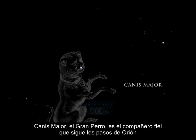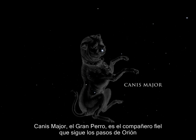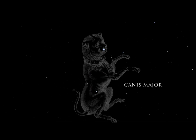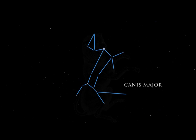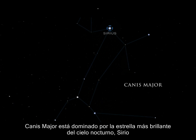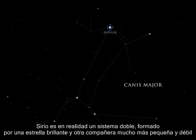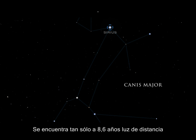Canis Major, the great dog, is the faithful companion who follows in Orion's footsteps. Canis Major is dominated by the most brilliant star in the night sky, Sirius. Sirius is actually a double system, containing a bright star and a much smaller and fainter companion. It is a mere 8.6 light years away.